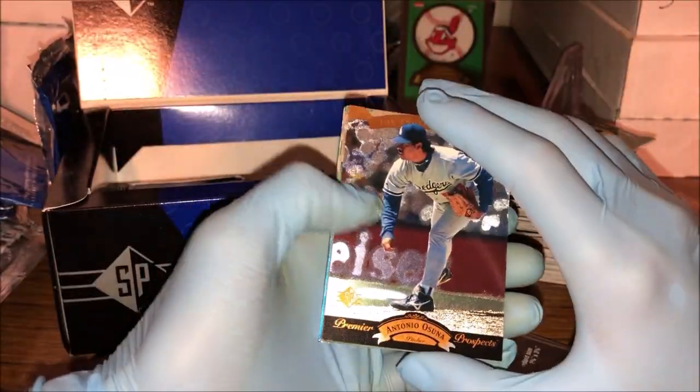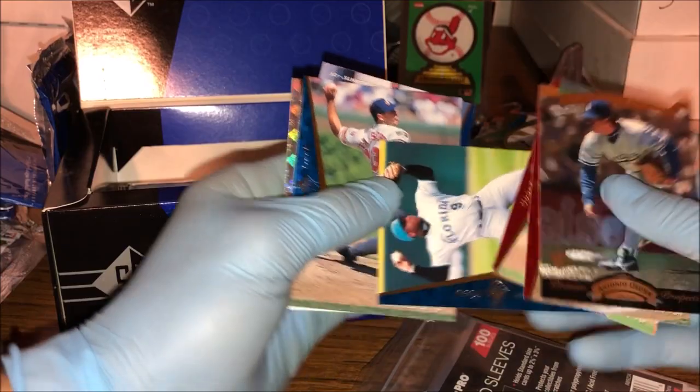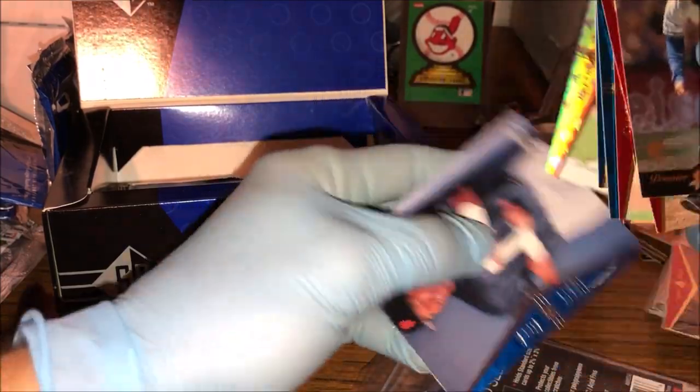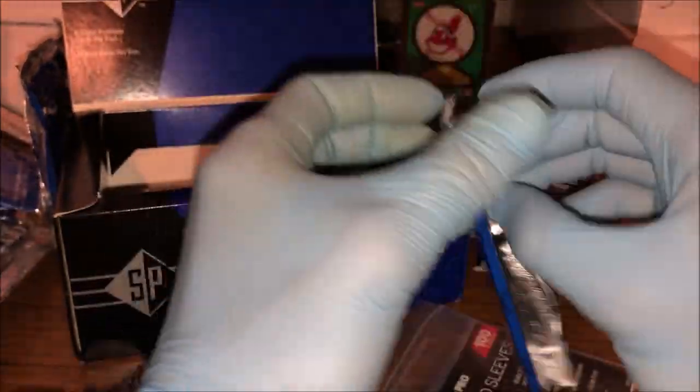Let's see what we got here: Osuna, Kirk Gibson, Eckersley, Terry Pendleton again, Refusnero, John Jaha, and Glenallen Hill — nothing much in that pack. Getting a nice stack of base cards though. This is a pretty cool set that I would love to complete.